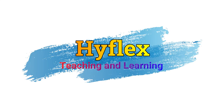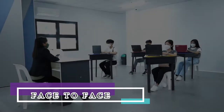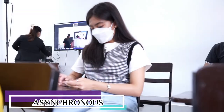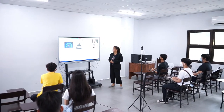What is a HyFlex learning environment and how does it work? HyFlex combines the terms hybrid and flexible. It combines face-to-face, online, and asynchronous modes of learning. In HyFlex courses, students can choose from one of three participation paths.